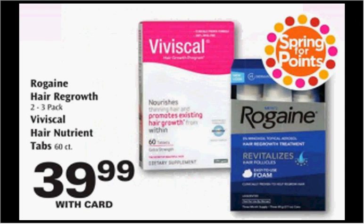The Rogaine is triggering spring for points as well. It's on sale for $39.99. There's a $5 off coupon available at smartsource.com or at healthyessentials.com. Additionally, today is the last day to mail off for the $10 rebate. If you buy one and use the coupon, you'll pay $35 out of pocket. Mail off for the $10 rebate and it'll be like getting it for $25. Plus, if you get the Rogaine and the Revlon — or instead of the Revlon, the Advil — that would also count towards filling up your points to get the $20 back.